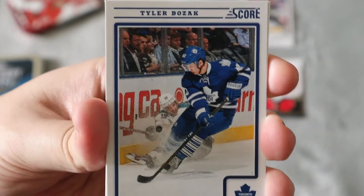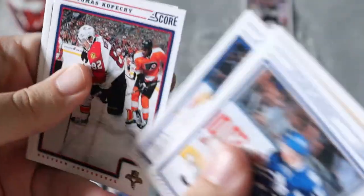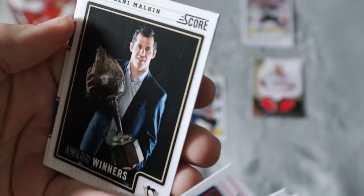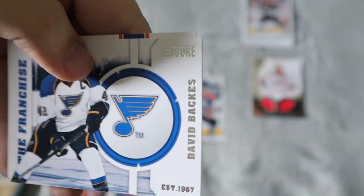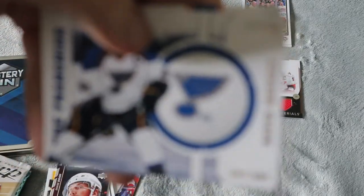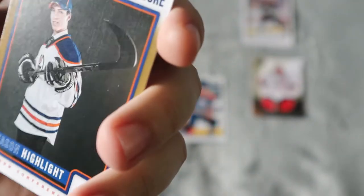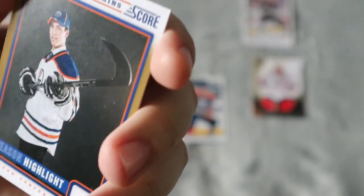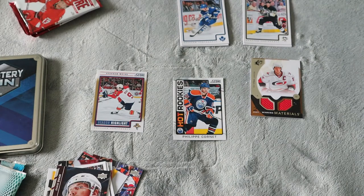Next up we have another Score pack, and again I'm just going to skip through — there aren't really any big names. We have Malkin Award Winners, David Backes as the franchise for St. Louis, which is cool, and a Ryan Nugent-Hopkins Season Highlight. A few decent names, but nothing of real value.